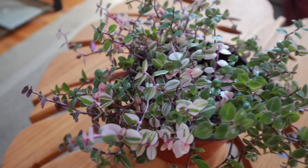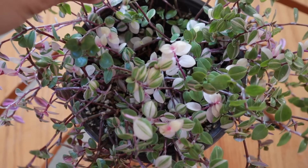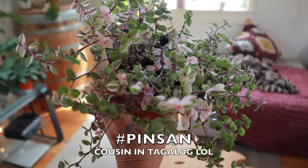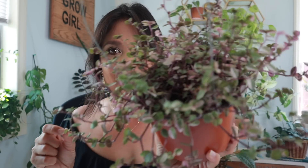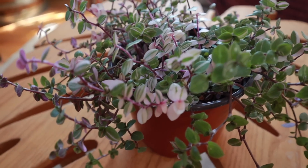I swear it just gets purpler and purpler each week when I examine it to water it. The leaves have the most adorable little shape. As you can see, it is very reminiscent of the Tradescantia because it is in the Tradescantia family. You've seen the wandering dude or the Tradescantia nanouk — well, this one is kind of like her little sister or her cousin, her pinsan, because they're very similar. Upon feeling these leaves, they actually look so delicate, just like the other Tradescantias — like the Fluminensis, or the Tahitian Bride.